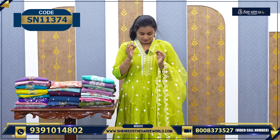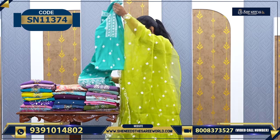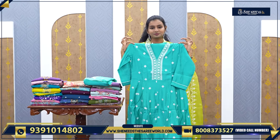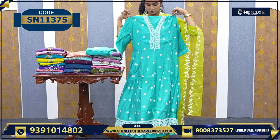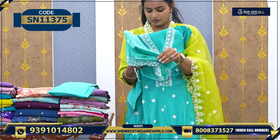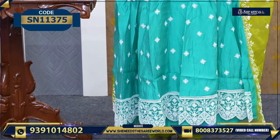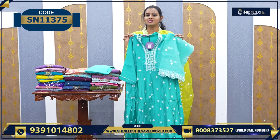The price is ₹1600. Definitely this dress can be worn to any kind of party — simple parties. We have nice colors. Let's see the colors. This is one color. I will wear this dress alone. This is a sea green color. The dupatta. The price is ₹1600.